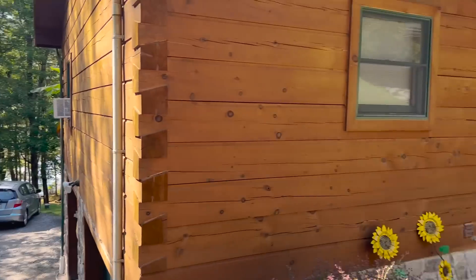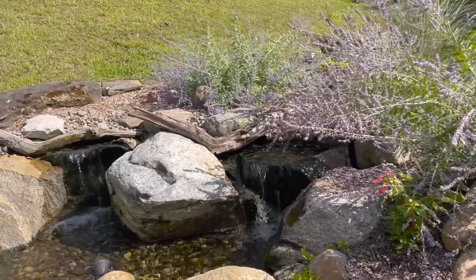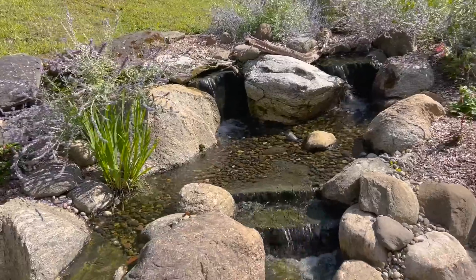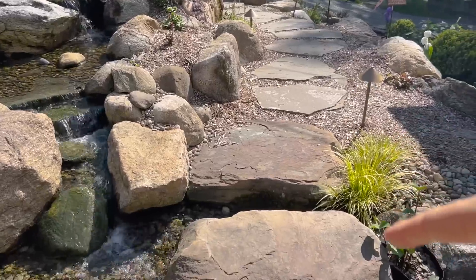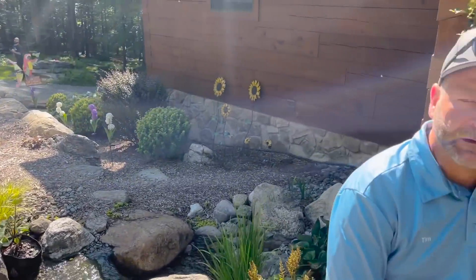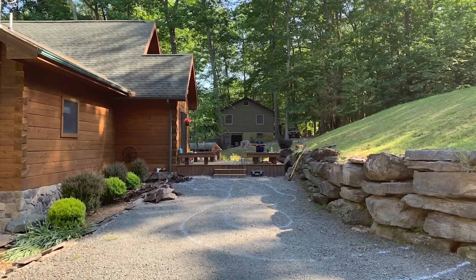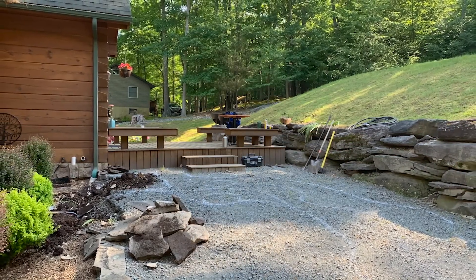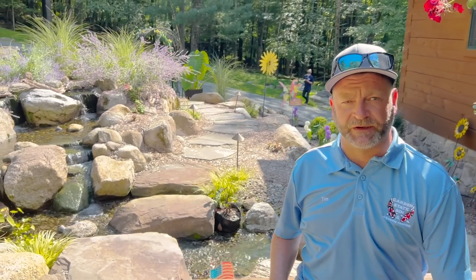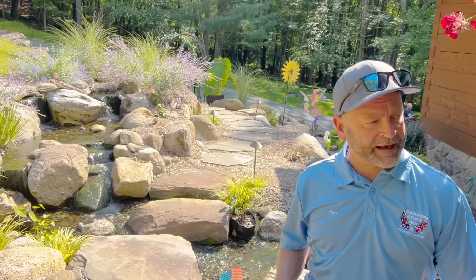We are on a lake and the homeowners said they want the sound of water to greet all of their visitors. Look at this — that definitely fits the bill. I love these stairs they've incorporated. Tim, you said about two years ago you built this? Yeah, roughly about two years ago we came in here and this was just a flat plane going out to the driveway. They really wanted a special entrance for this beautiful log cabin-style house up here in the Poconos, Holly, Pennsylvania, right on the lake.